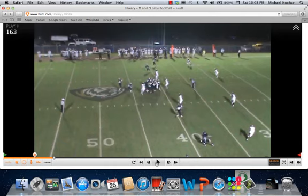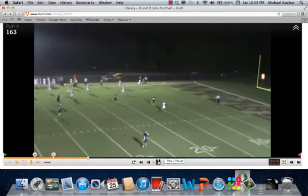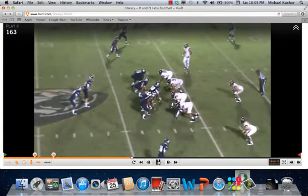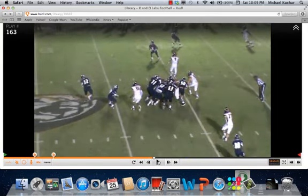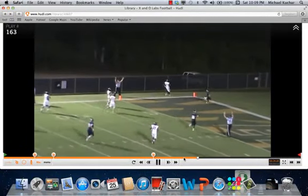Right now, the quarterback decides to pull it right away to the slot receiver on a quick looky route. The quarterback delivers the ball. When you get your playmakers in space like that and they've got to beat one man, you've got a chance of being pretty successful. That rover is not in a good position to cover that slot, and the quarterback delivers the ball. It helps when you've got athletes who can make people miss, and that's what happens here.